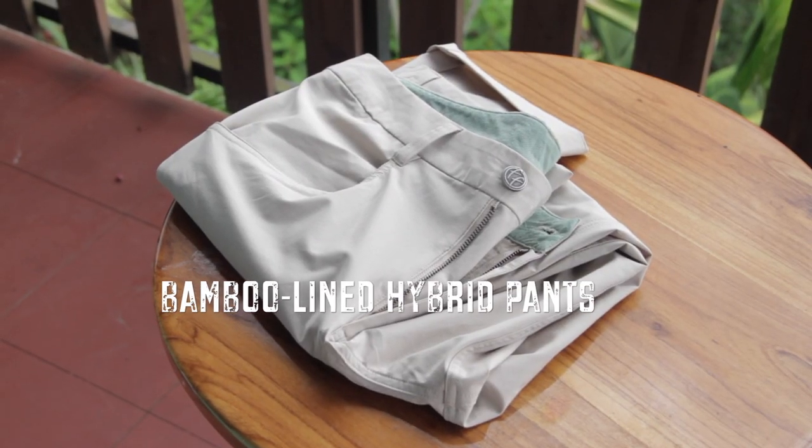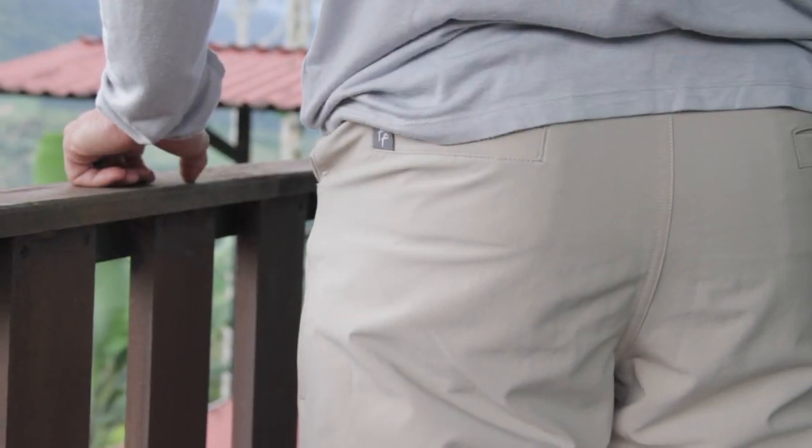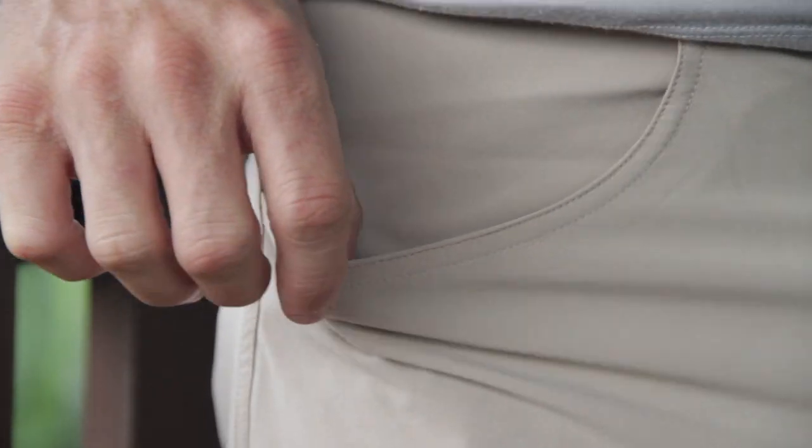The first is the Bamboo Line Hybrid Pant. These are undoubtedly the most comfortable pants I have ever worn. They feature a slim fit construction, are ultra light and breathable, and hold a 50 UPF rating. The four-way stretch allows a slim fit construction to still provide the perfect range of motion.